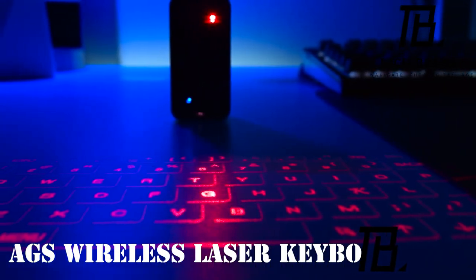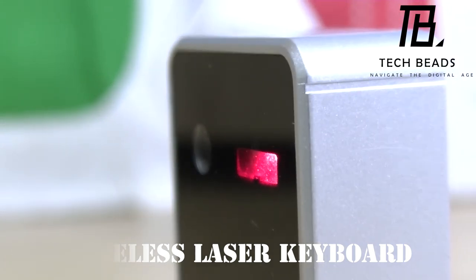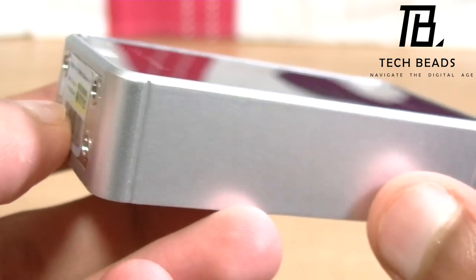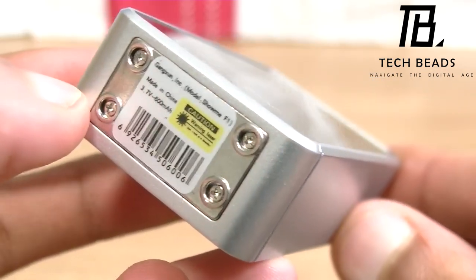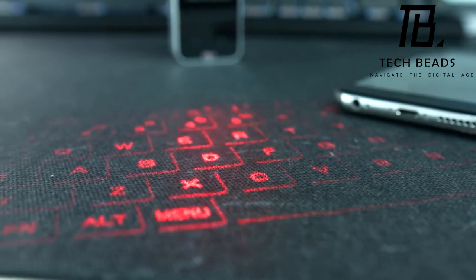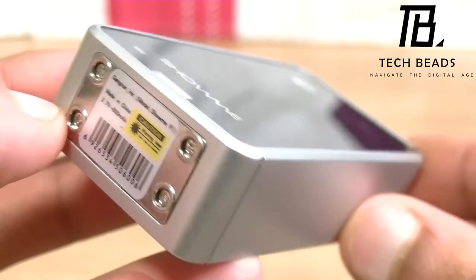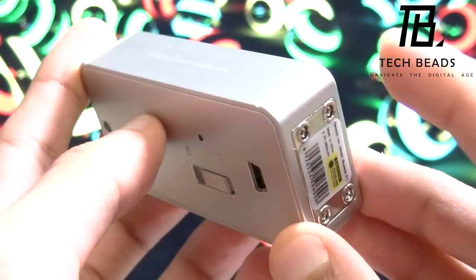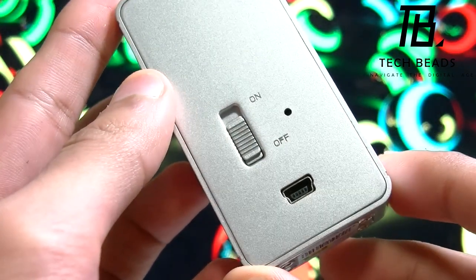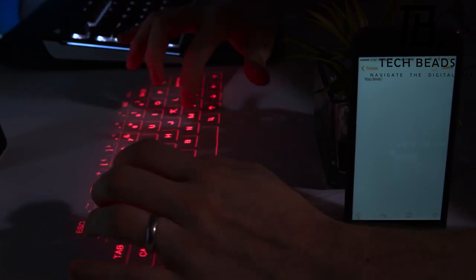Introducing the AGS Wireless Laser Keyboard, a versatile model that effortlessly connects to a wide range of devices supporting Bluetooth. Whether you're on a Mac or Windows PC, or using Android or iOS mobile gadgets, this keyboard has you covered. According to reviews, the AGS Advanced boasts an impressive 3-hour operational span on a single charge. Charging is a breeze through USB, compatible with both PCs and smartphone chargers. As you type, a subtle beep accompanies each key press, though this feature can be easily disabled.